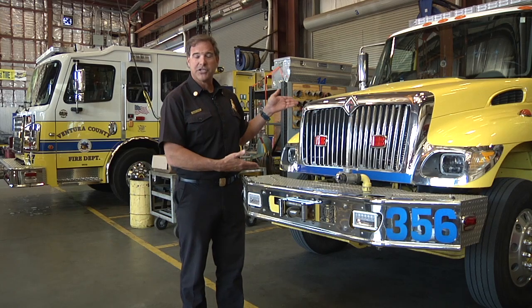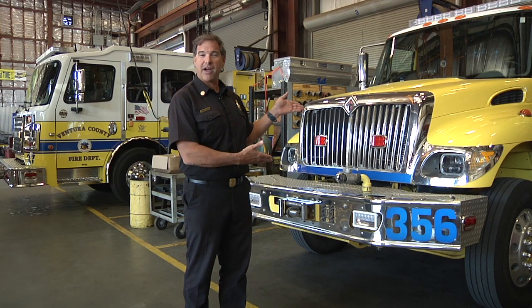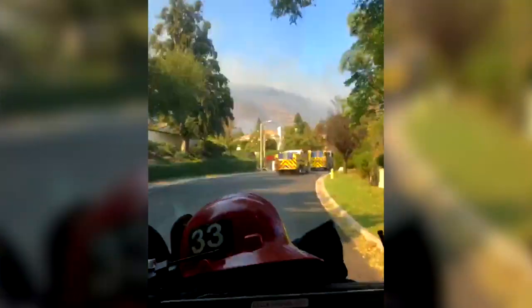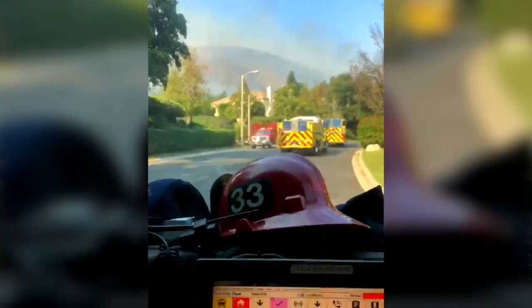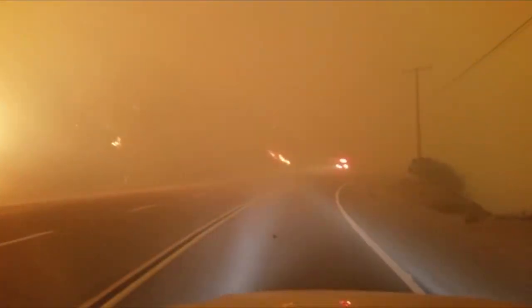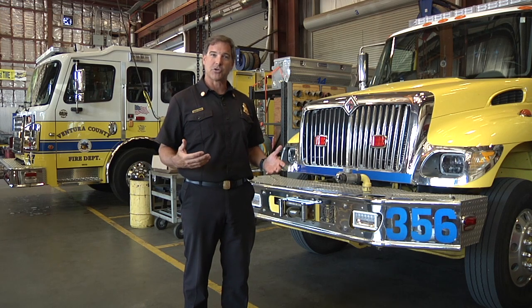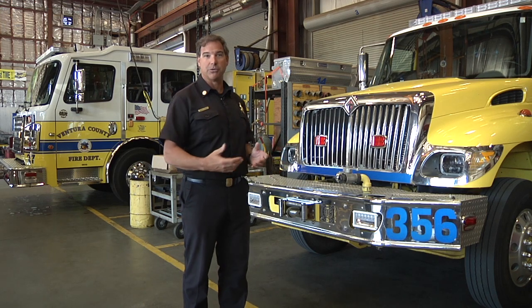If you notice, our engines are yellow — we do that for visibility. Studies have been done on different fire engine colors. When they're going down the street and going through intersections with lights and sirens on, yellow is very highly visible for people. That, combined with all of our emergency lights, allows us to be a lot safer when we are traveling with lights and sirens to an emergency.